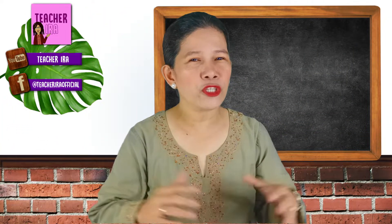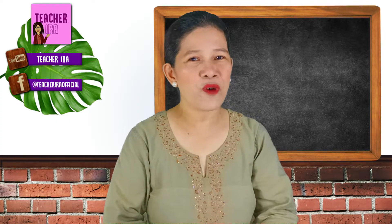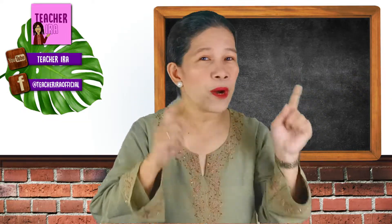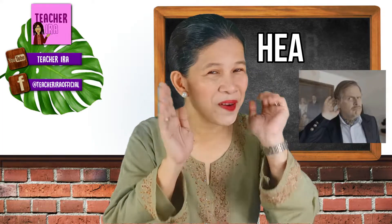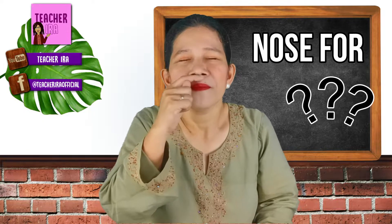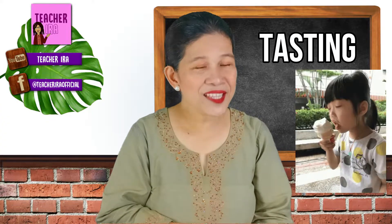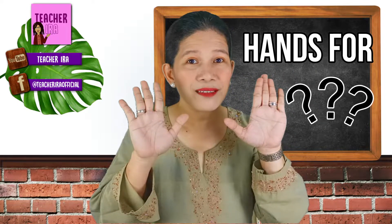Kids, last time we learned about the different sense organs and senses that we have. Can we name them one by one now? Let's start with the eyes for seeing. How about the ears? Ears for hearing. How about the nose? Nose for smelling. How about your tongue? Tongue for tasting. And hands for touching.